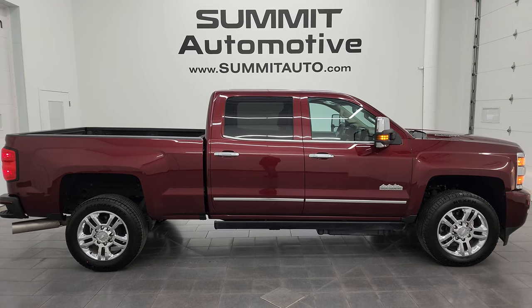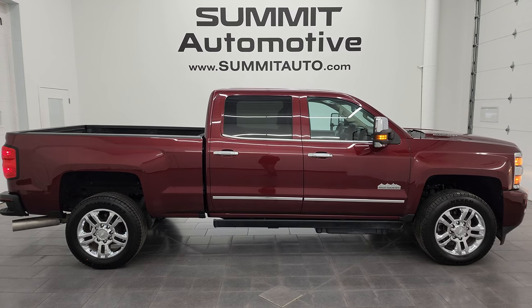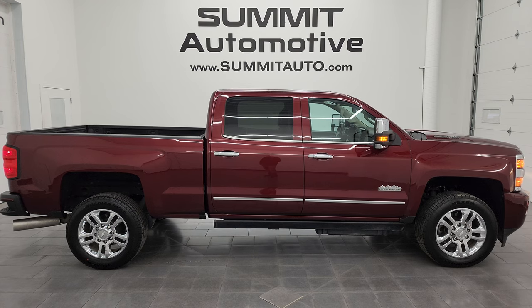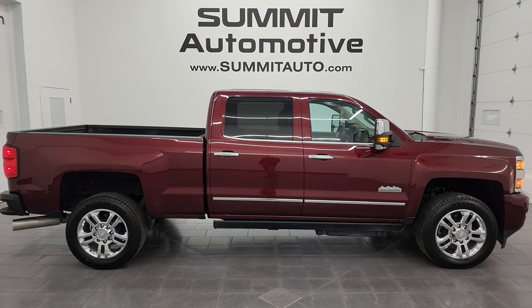Click those and check us out. We're super excited to help you with this ultra-clean 2016 Chevy Silverado 2500 Crew Cab Short Box High Country in Butte Red Metallic. Thanks again for checking out the video — remember to like, subscribe, and share on the YouTube channel. I really appreciate it. Thanks again.